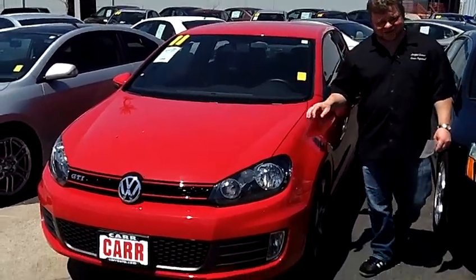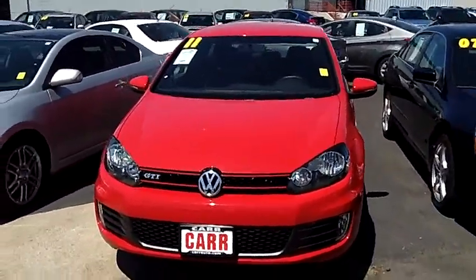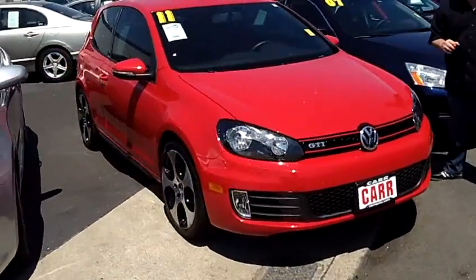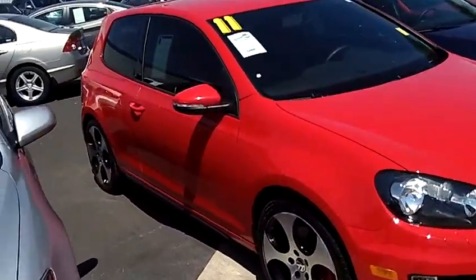Hi everybody, Scott Company live right here at CarSubaru. Thanks for clicking that link and taking a look. Here's your virtual video walk around. This is the 2011 Volkswagen GTI — a very popular vehicle.